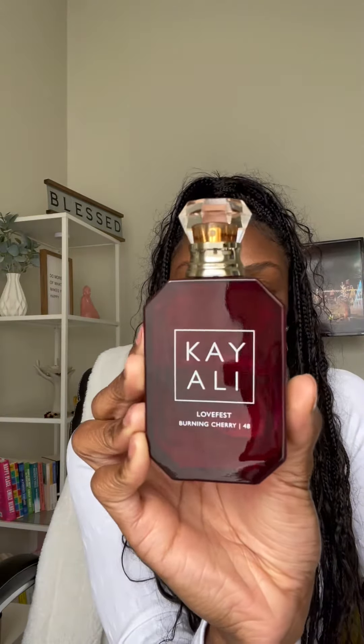It wouldn't be a video of mine if I didn't have a Kaoli fragrance in the rotation. Of course we pull out our absolute favorite during this time of year — Love Fest Burning Cherry. The notes are Burning Cherry, Raspberry, Praline, Palo Santo, Whitewood, and Patchouli.